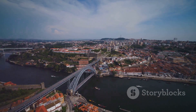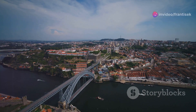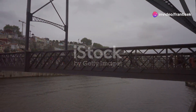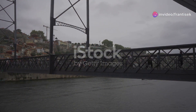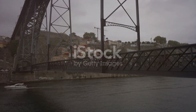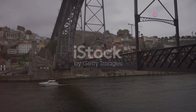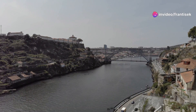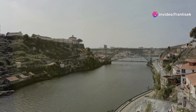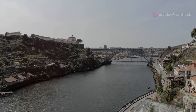No trip to Porto is complete without experiencing the architectural marvel that is the Dom Luis I bridge. This iconic double-decker bridge, designed by Theophile Seyrig, a disciple of Gustave Eiffel, spans the Douro River, connecting Porto to Villa Nova de Gaia. As you stroll across the bridge, take in the breathtaking views of the city, the river, and the port wine cellars lining the banks.